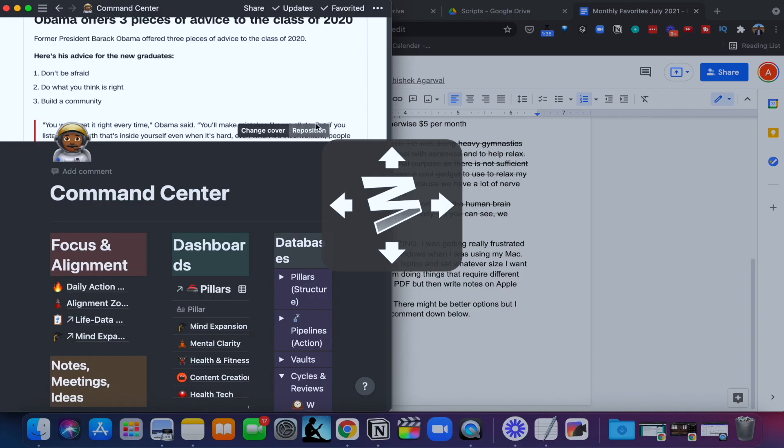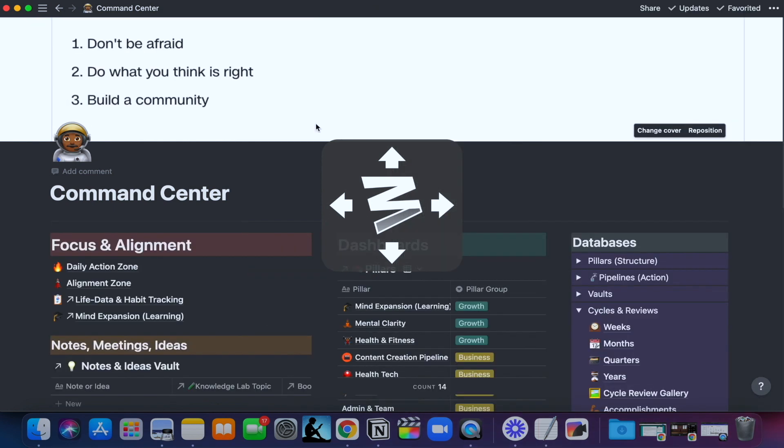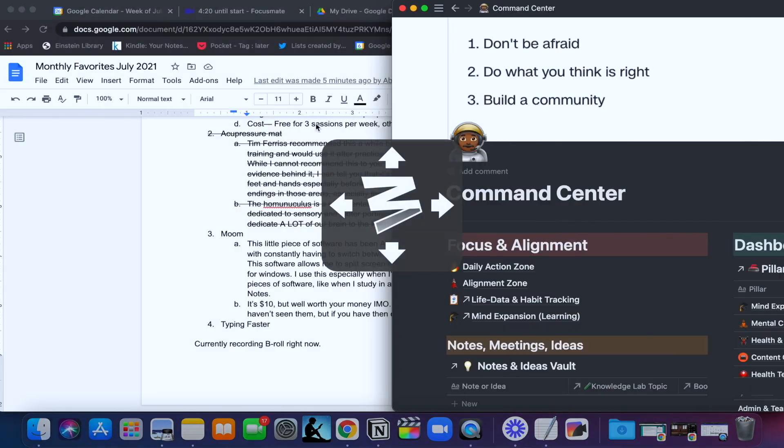Having both apps on the screen at the same time makes my workflow much easier rather than constantly switching tabs and trying to copy things over. It also makes using the computer much more enjoyable. You can also change the size of the screen of whatever app you're using. It costs about ten dollars and it's just made my life in terms of using my computer way easier.